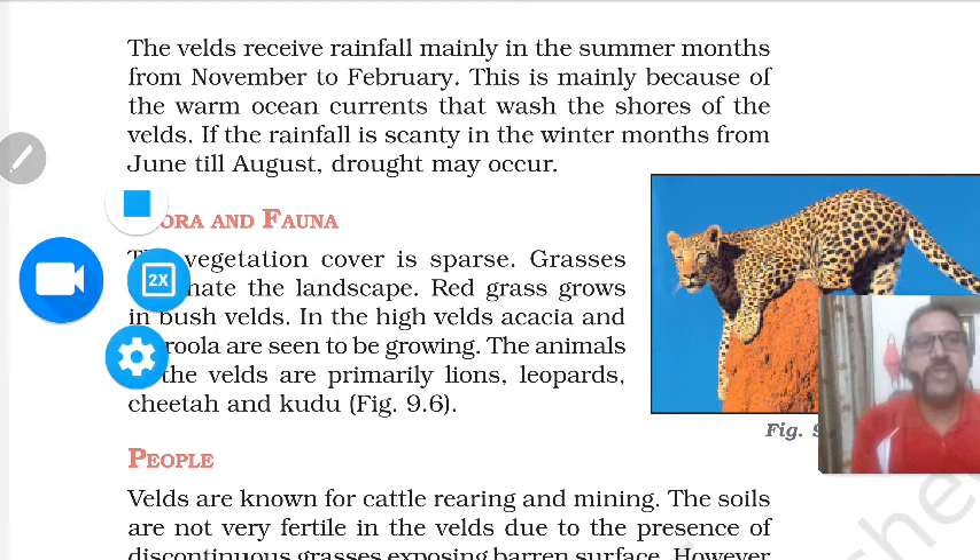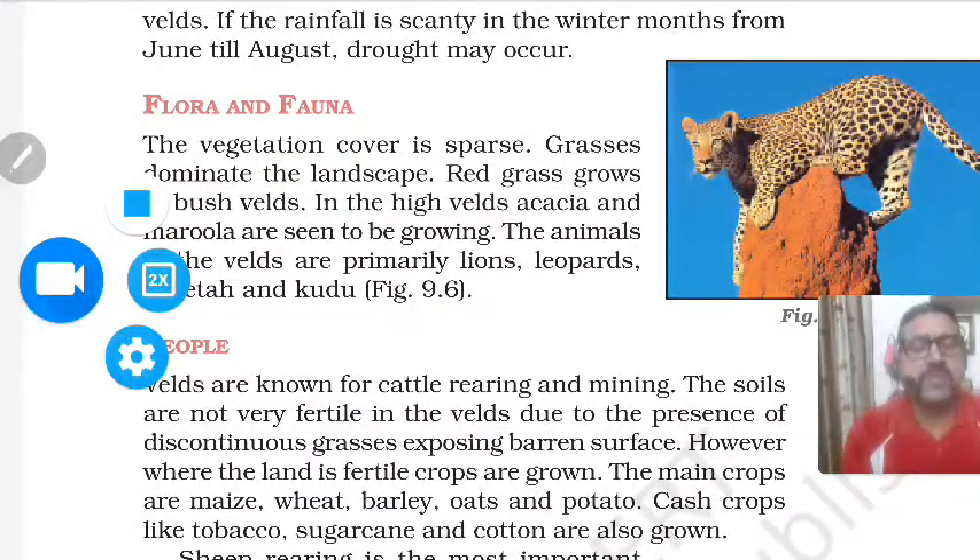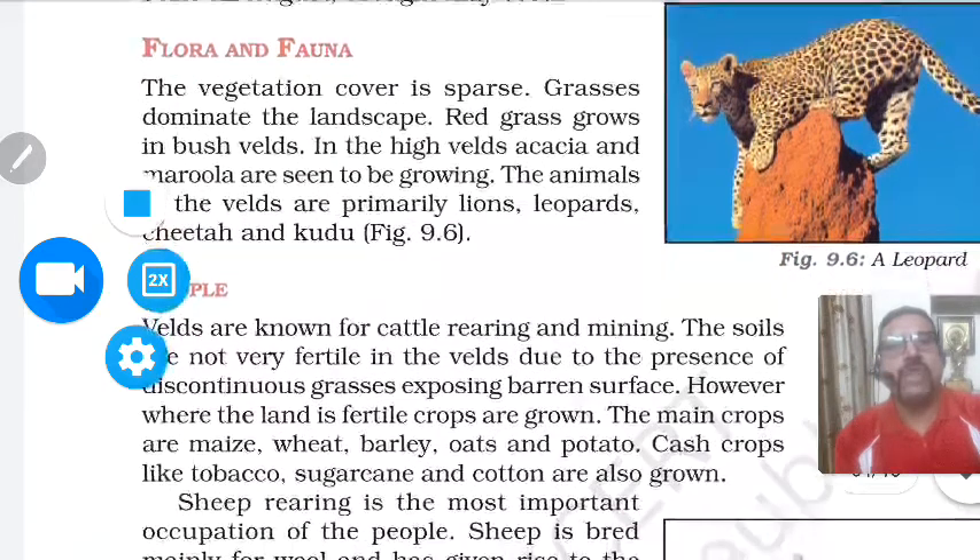The Veld receives rainfall mainly in the summer months from November to February, mainly because of the warm ocean currents that wash the shores of the Veld. Rainfall is scanty in the winter months from June to August. If drought occurs, it can result in a vast loss of life and property — the Kalahari Desert is known for such drought conditions.